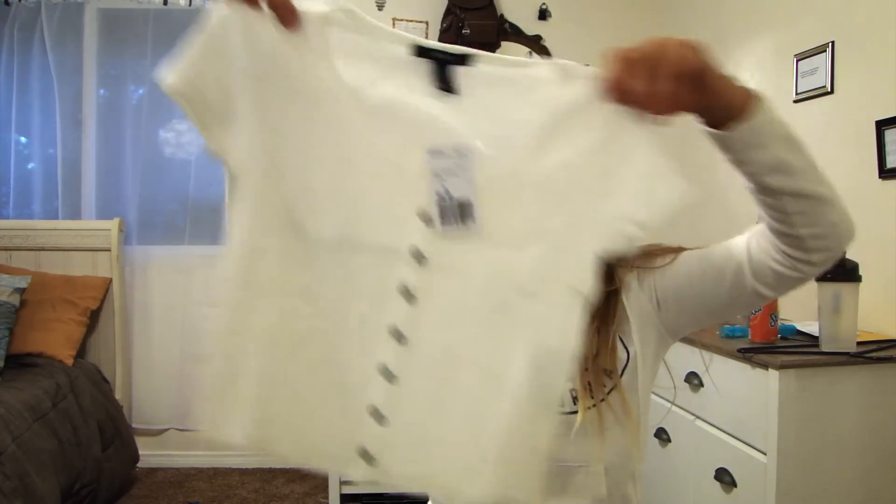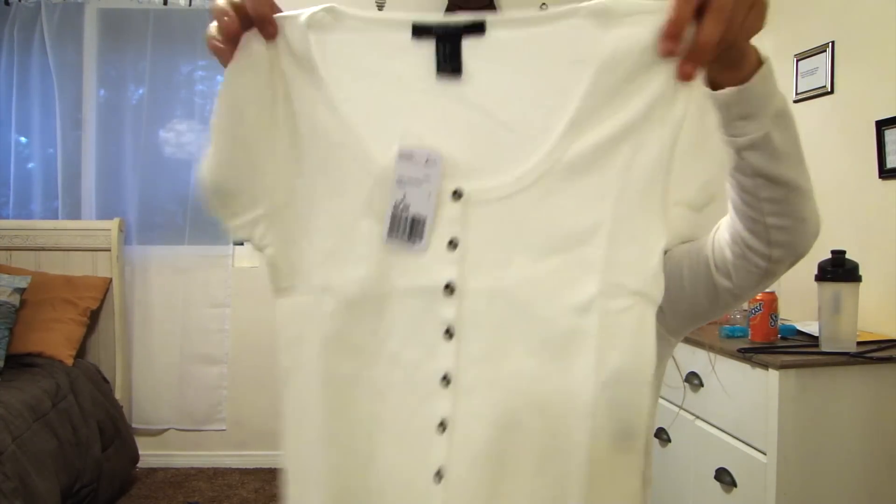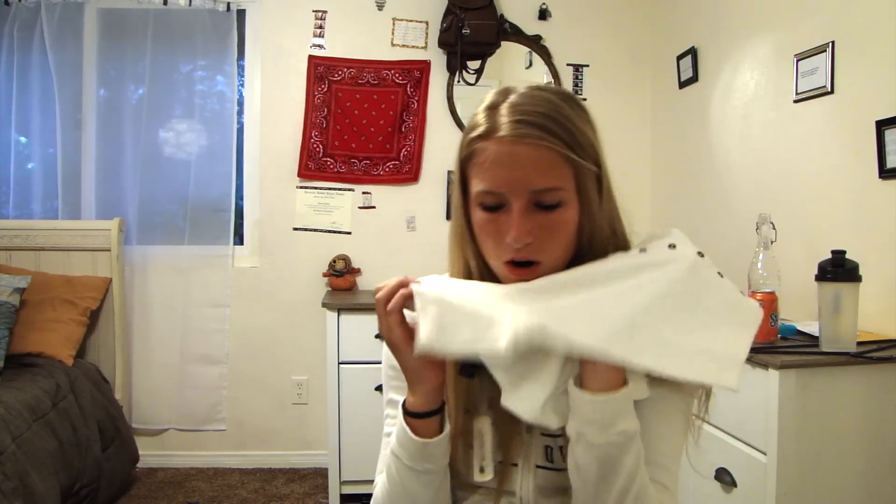It's just like a white crop top, but it has buttons through the top. I feel like it would be really cute with that army jacket thing.